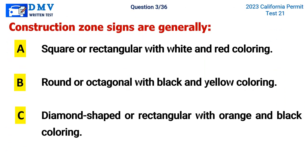Question 3. Construction zone signs are generally: A. Square or rectangular with white and red coloring, B. Round or octagonal with black and yellow coloring, C. Diamond shaped or rectangular with orange and black coloring. The correct answer is C. Diamond shaped or rectangular with orange and black coloring.